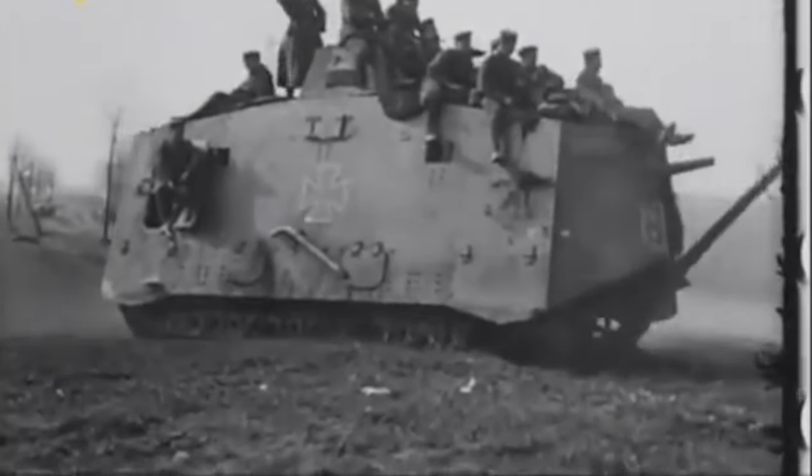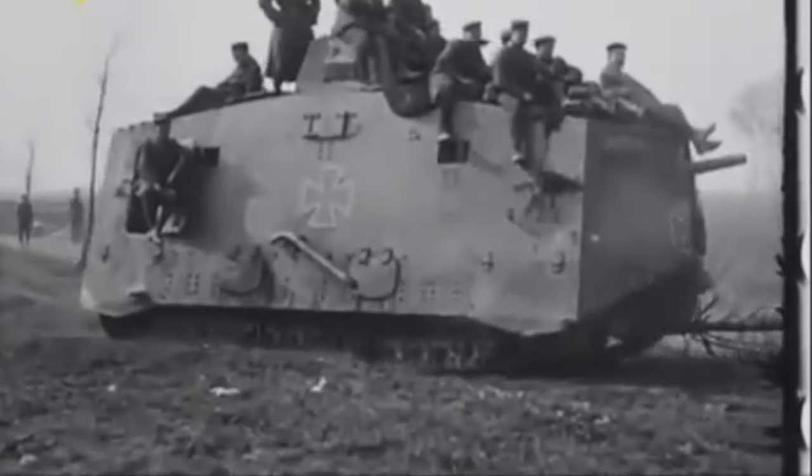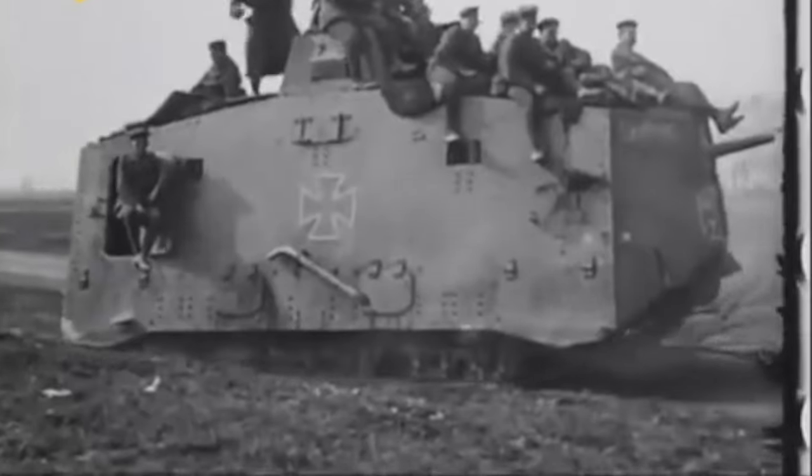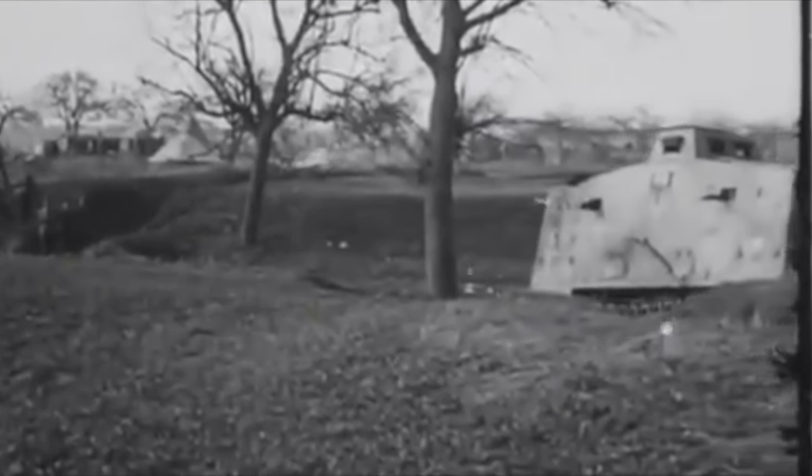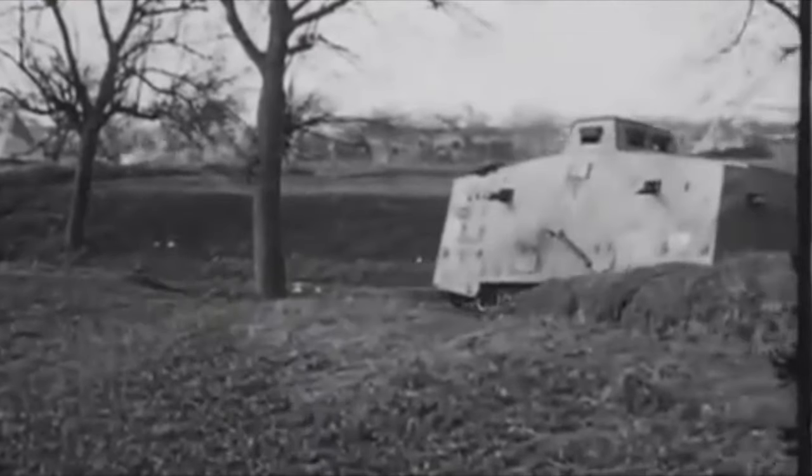Off-road speed was just 3mph, or 5kmh. Being tall meant a high centre of gravity compared to British types, making the A7V prone to toppling over.